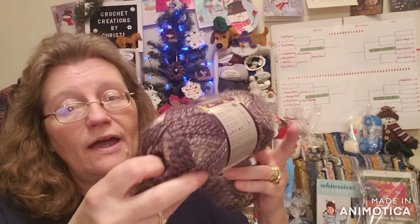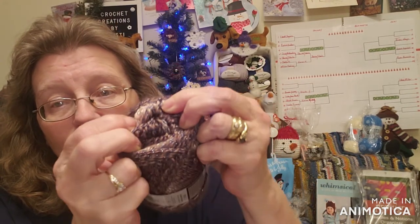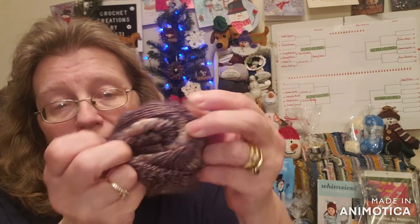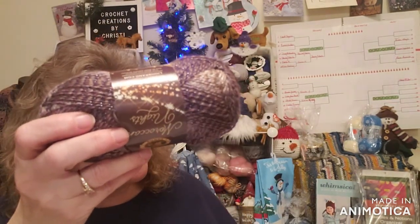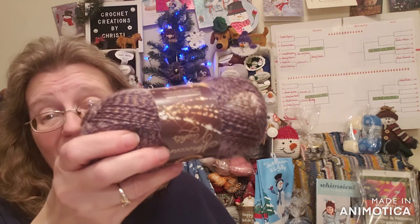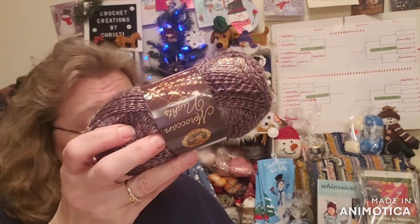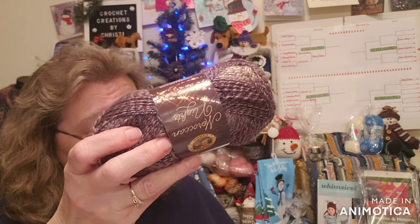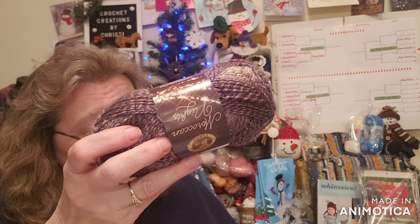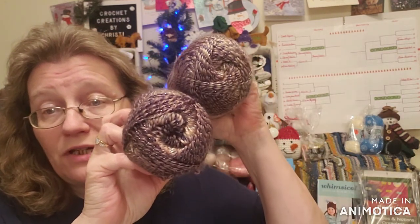The inside has more color — see the cream? These are gorgeous. They are 273 yards in one of these tiny little skeins, a 3.5 ounce skein. It's a Lion Brand yarn, a three light weight. It is 98% acrylic and 2% polyester, and I'm going to put two of them under the tree.